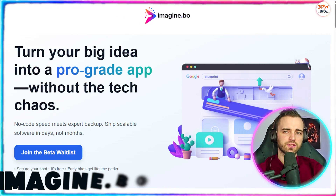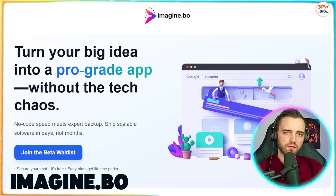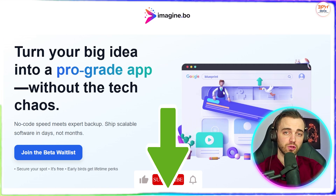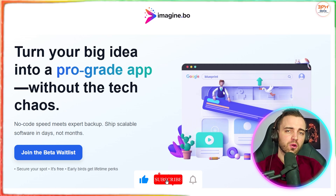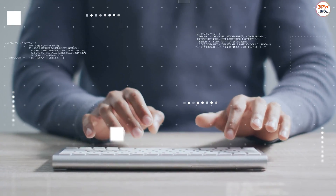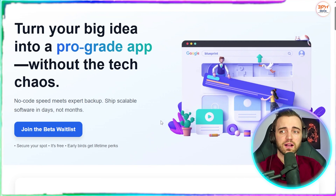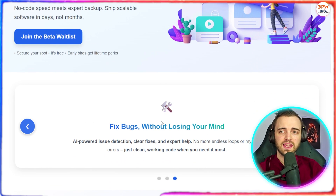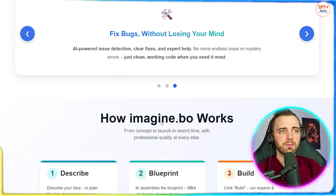Here we are on Imagine.bo, and this is a revolutionary platform built for non-technical founders like you and me. It lets you build, deploy, and scale fully functional apps and software products without having to write a single line of code. So whether you are making a marketplace, a business website, or something totally unique — if you can imagine it, you can build it with Imagine.bo.